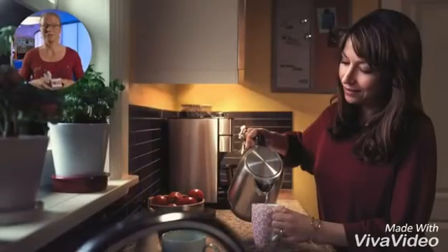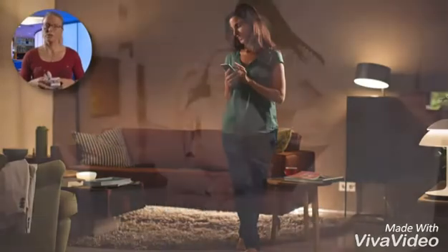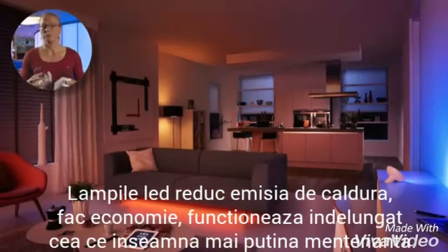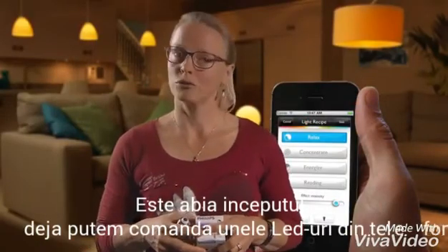So, there you have it. LED bulbs save a lot of energy and will pay back your investment quickly. In doing so, LED lamps will reduce power consumption and heat generation, and offer a long life, which means less replacements. And we've only just started — we already have the option of controlling LED lamps from our smartphone.